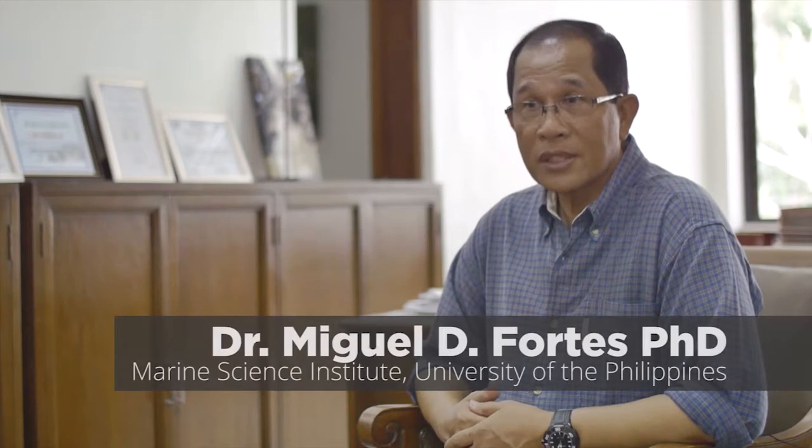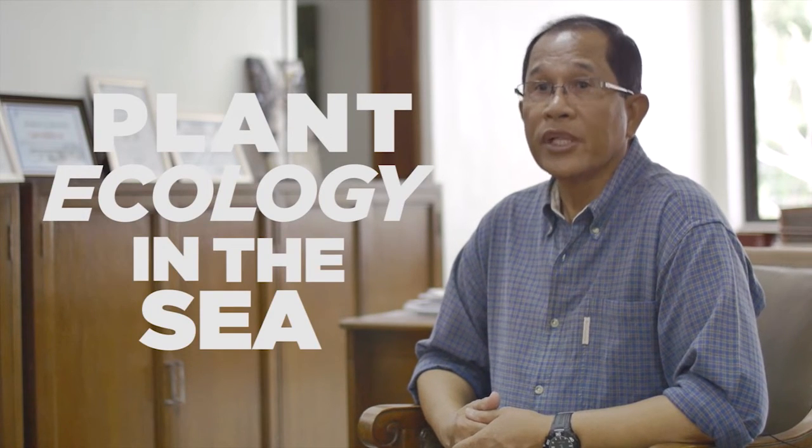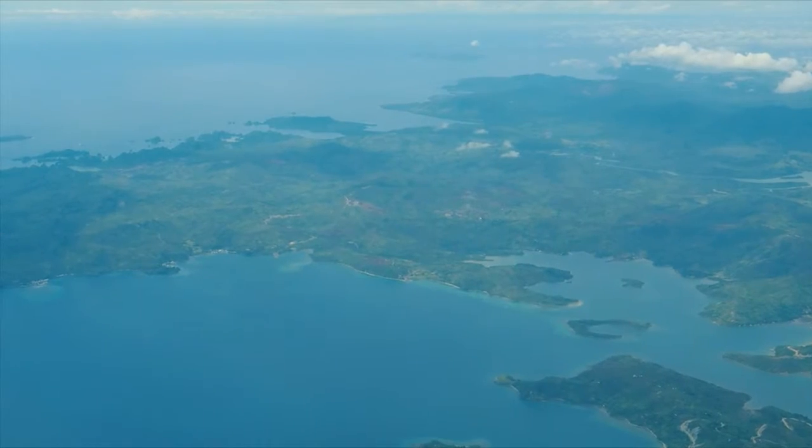I'm Miguel de Fortes. I'm a retired professor of marine science of the University of the Philippines, Diliman, Quezon City. What I do is basically starting with the basic aspects of plant ecology in the sea, and then branching out into an application of that science to help conserve the coastal environment of the country.